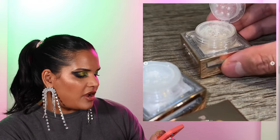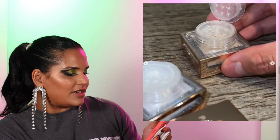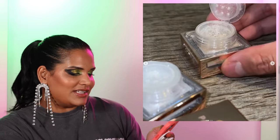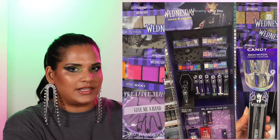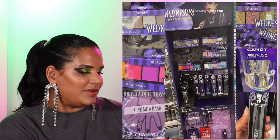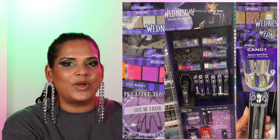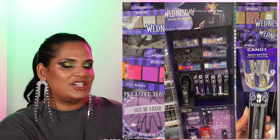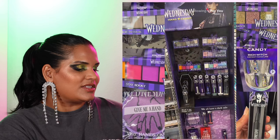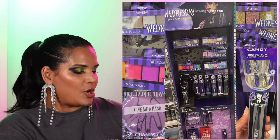From Patrick Ta Beauty, they are launching a multi-dimensional eye topper in Giving Luxury and Giving Rich — basically loose pigments. It's a unique thing to have at Sephora, but it's going to be a quick pass for me. We also have a really cute collection from Hard Candy with Wednesday. My friend Leah Janay showed this collection in her Walmart shop videos. There are some fun little palettes and eyeliners and quite a few different products. If you're into the show, it would be fun to pick it up.